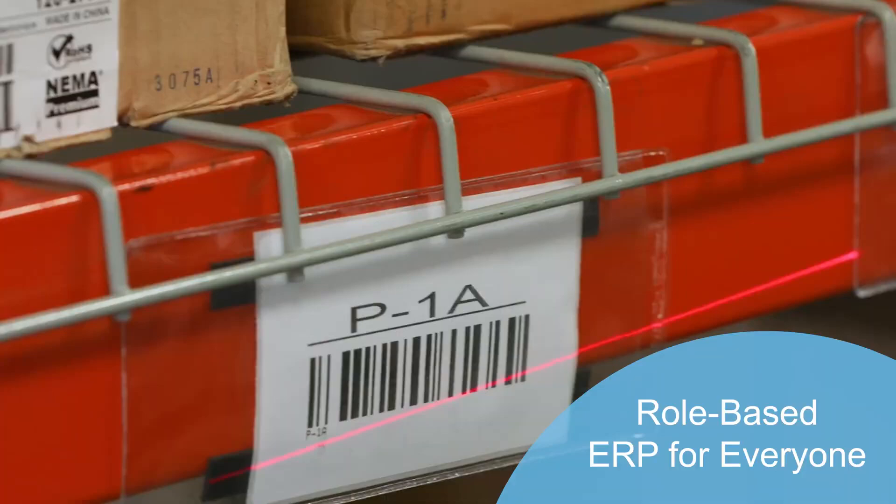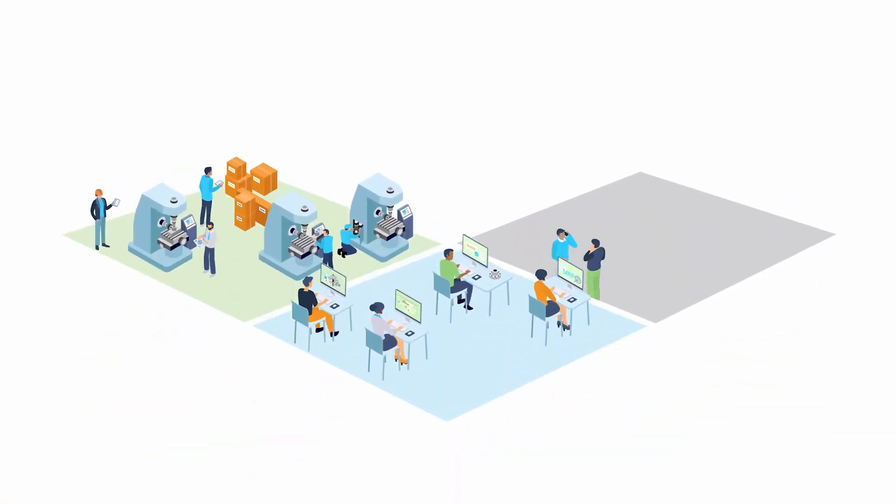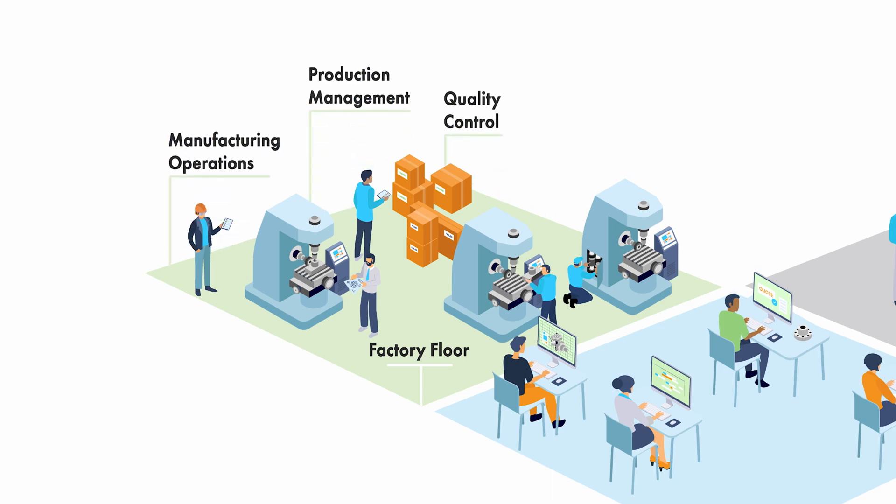Acumatica provides a modern experience for every employee. Unlimited user licensing enables collaboration for the factory floor, front office, and mobile employees. Role-based workspaces connect data and processes for operations, management, and shop floor workers.